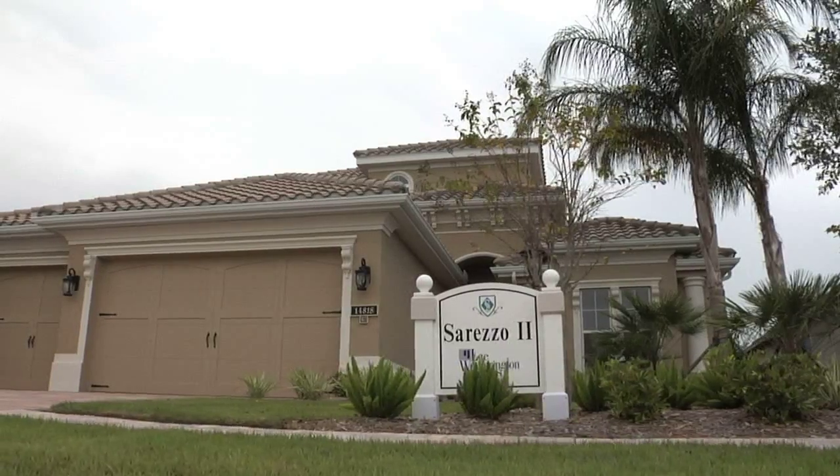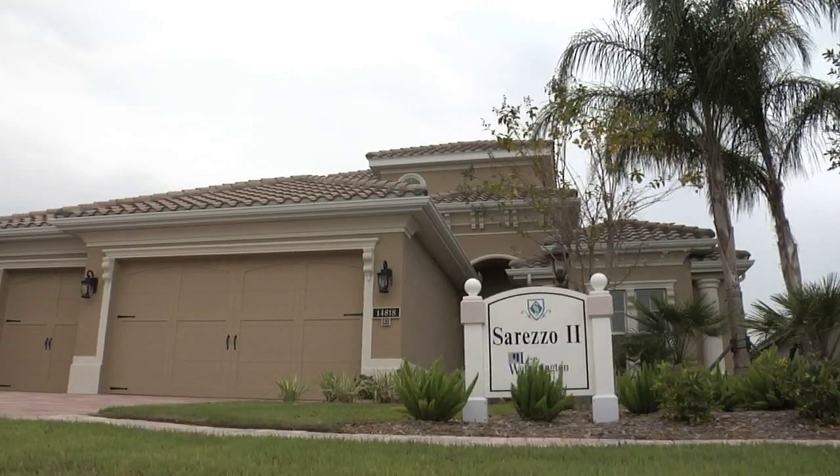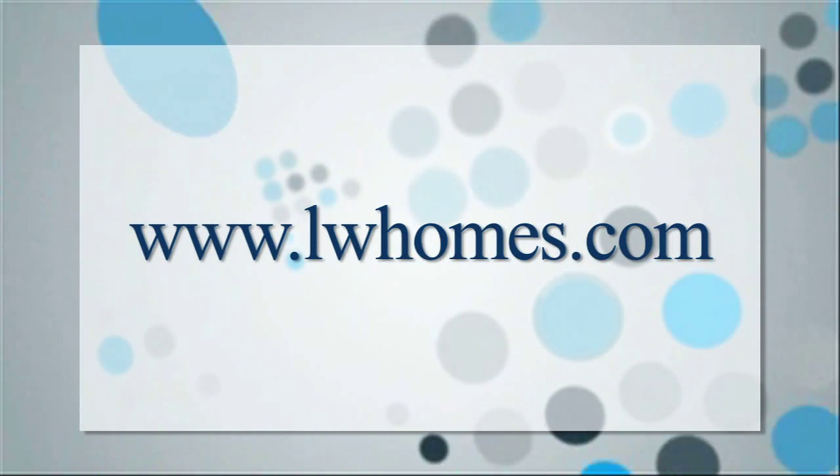Prices for the new Cerezo II model by Lee Wetherington Homes in Country Club East at Lakewood Ranch start in the low 400s. Models are open daily, and for more information on Lee Wetherington Homes, visit LWHomes.com.